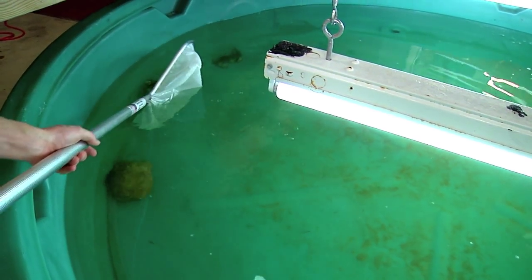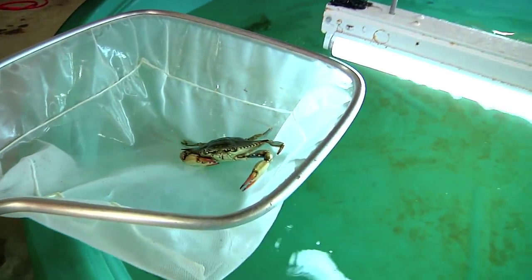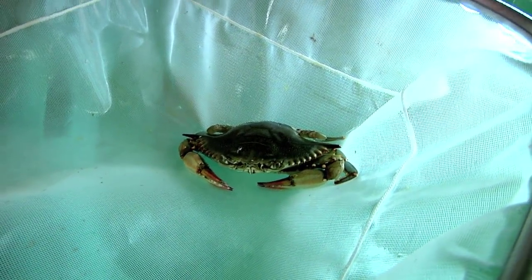Barring any future escapes, the crabs should do well here. The idea is that someday crabs can be grown in artificial surroundings, raised to a certain size, and then set free in the ocean.